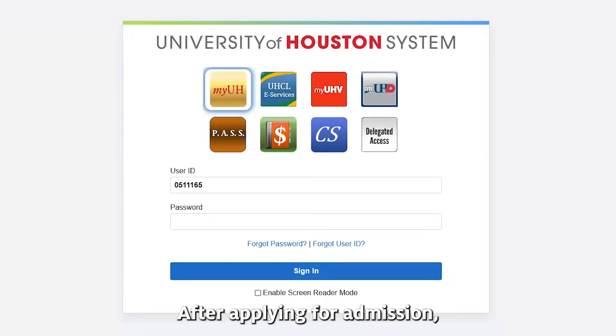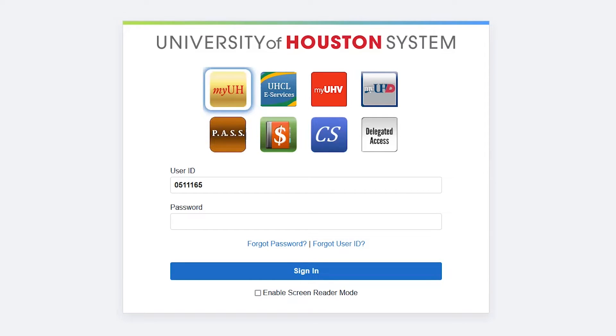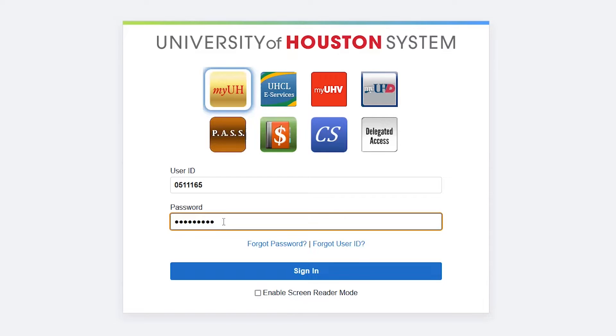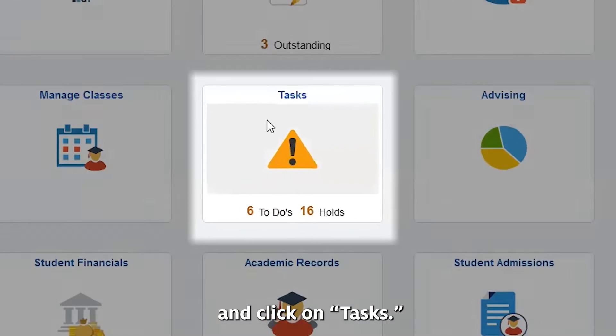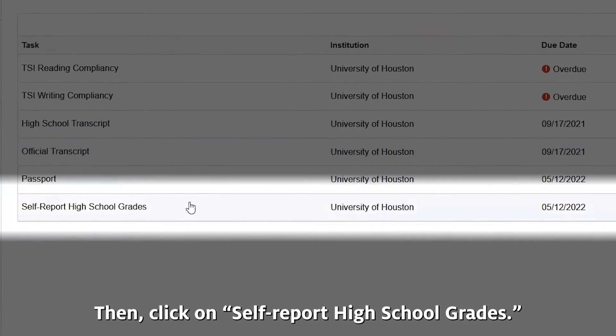After applying for admission, you'll receive a UH ID number and access to the myuh.edu self-service portal. Log in to the myuh.edu self-service portal and click on Tasks. Then click on Self-Report High School Grades.